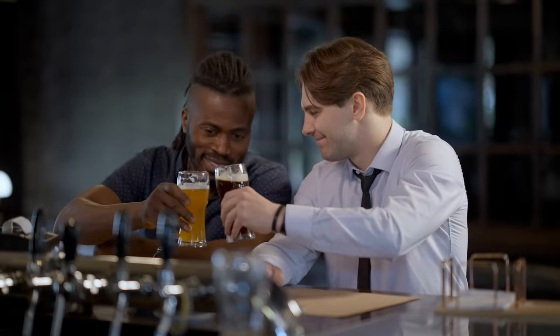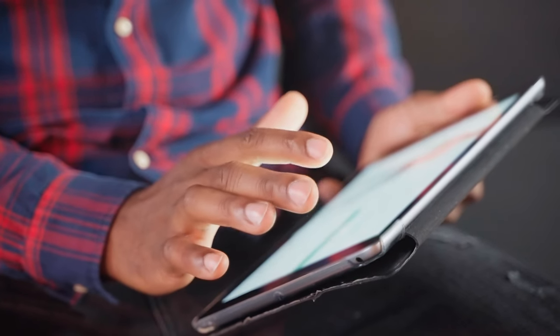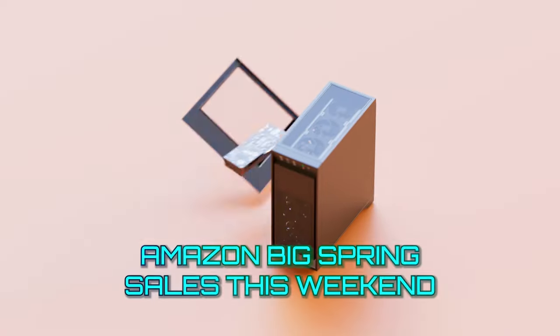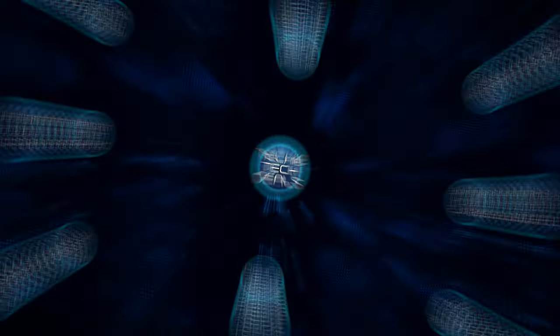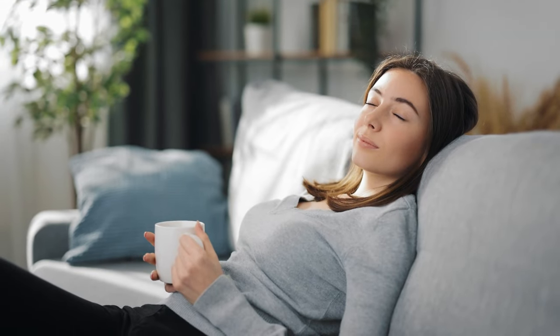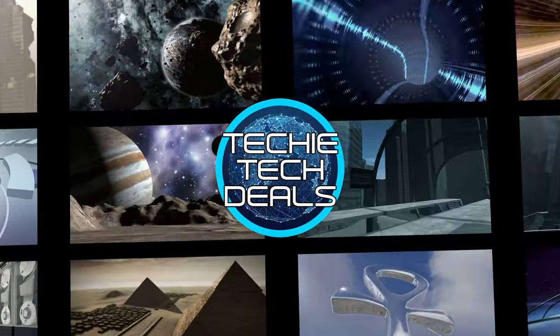Hey guys, and happy Friday! Today we're going to give you something a little different. It's going to be a rapid-fire edition, giving you all the deals with some brief details. So without further ado, here are some amazing deals happening this weekend on Amazon. Rapid-fire, baby! At Techie Tech Deals, we find the latest tech deals for you, so you don't have to. This is Techie Tech Deals — Engage!